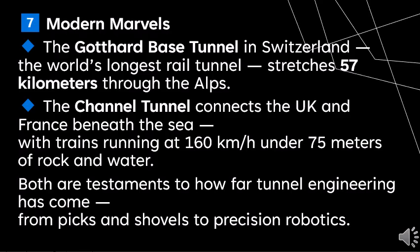Two standout modern marvels: the Gotthard Base Tunnel in Switzerland, the world's longest rail tunnel, stretches 57 kilometers through the Alps. And the Channel Tunnel, which connects the UK and France beneath the sea, with trains running at 160 km/h under 175 meters of rock and water.